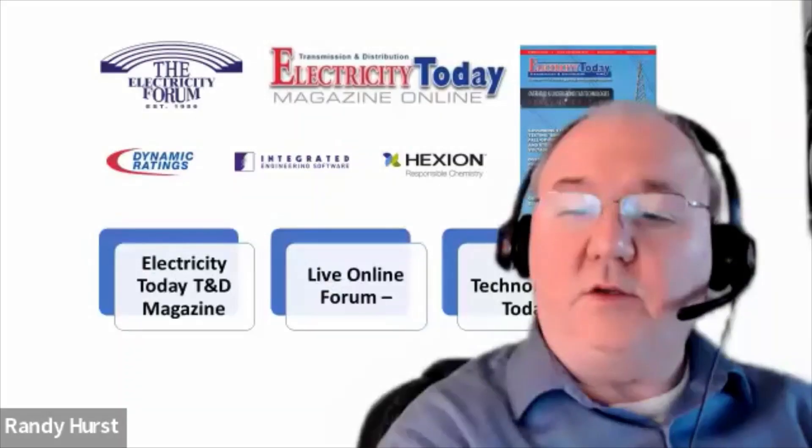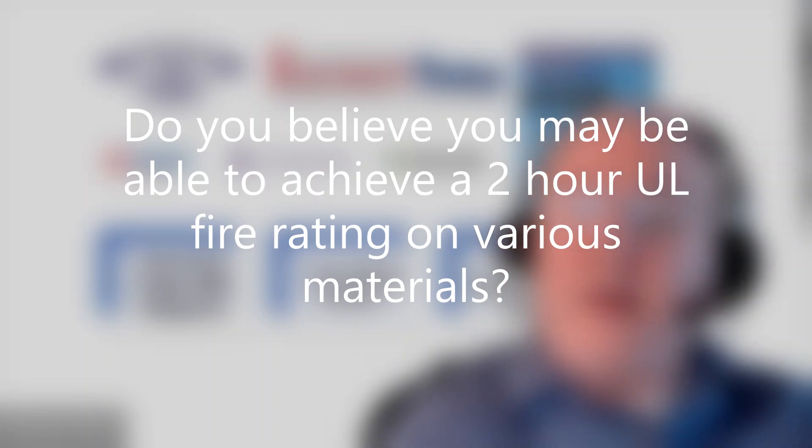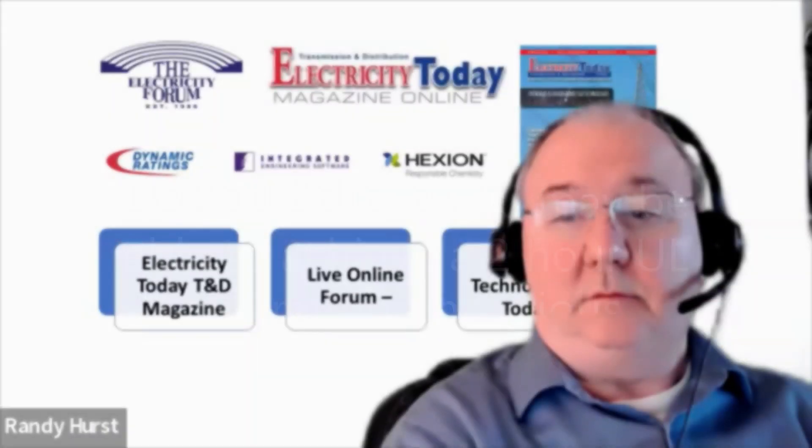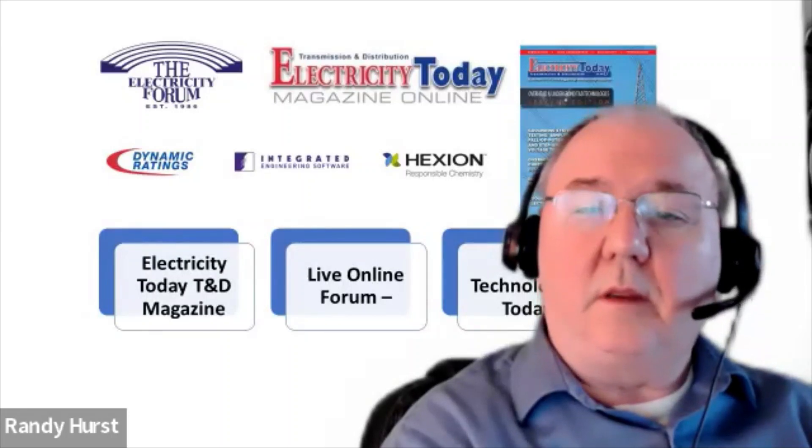Do you believe you may be able to achieve a two-hour UL fire rating on various materials? Yes — we've done it in-house to the UL standard. We know we're running about 180°F higher than what they require, and we do that on purpose.